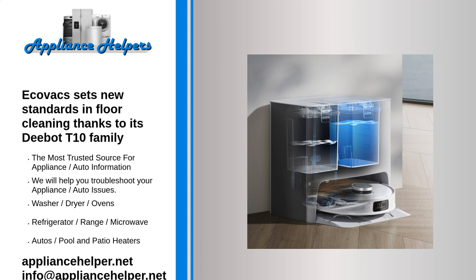Ecovacs robots feature newly developed AIVI 3.0 AI technology, which allows them to detect obstacles more rapidly when cleaning around the home. The models are also equipped with a more powerful Horizon Sunrise 3 processor, making the AI more advanced and capable of recognizing single images up to 20 times faster.